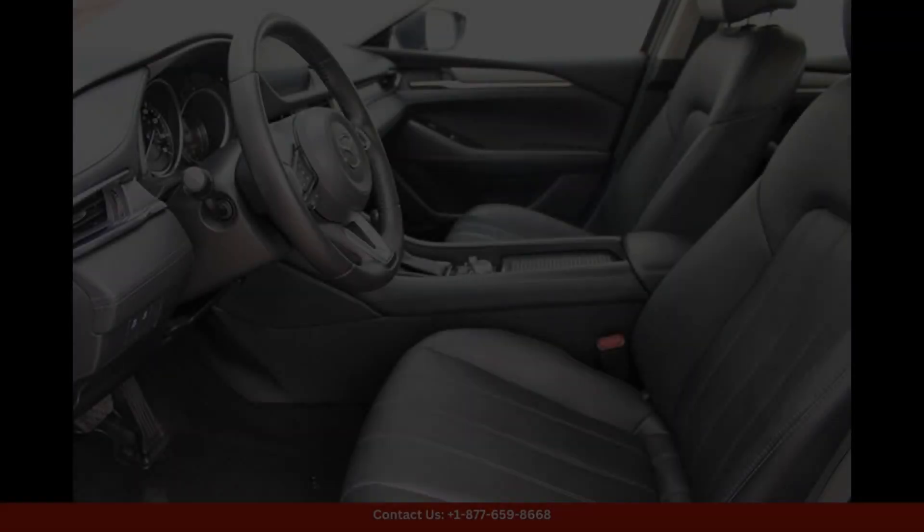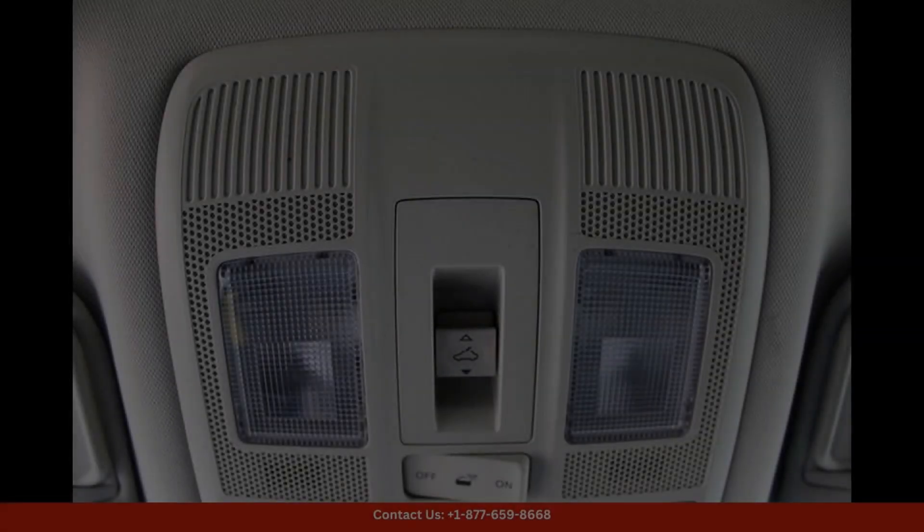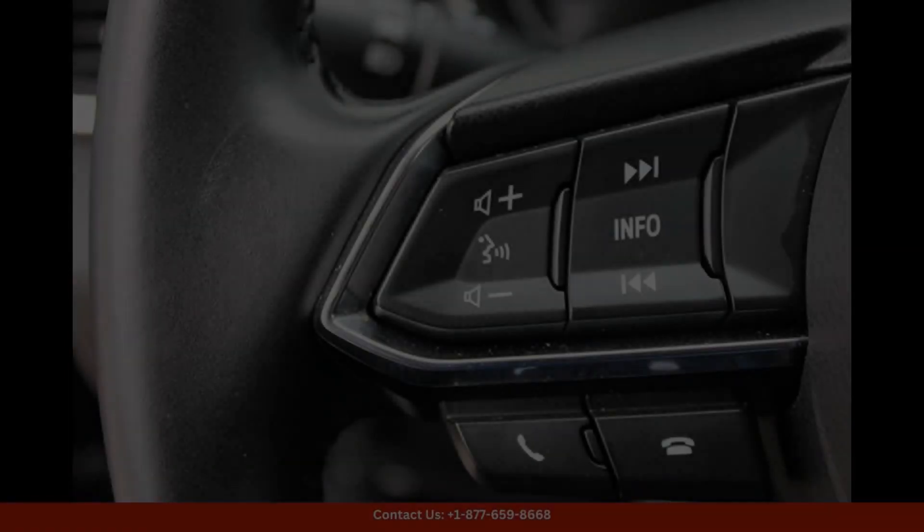This car is equipped with a 2.5L SKYACTIV-G four-cylinder engine that delivers a powerful and smooth driving experience. The Mazda6 Touring is known for its responsive handling and agile performance, making it a joy to drive on both city streets and highways.